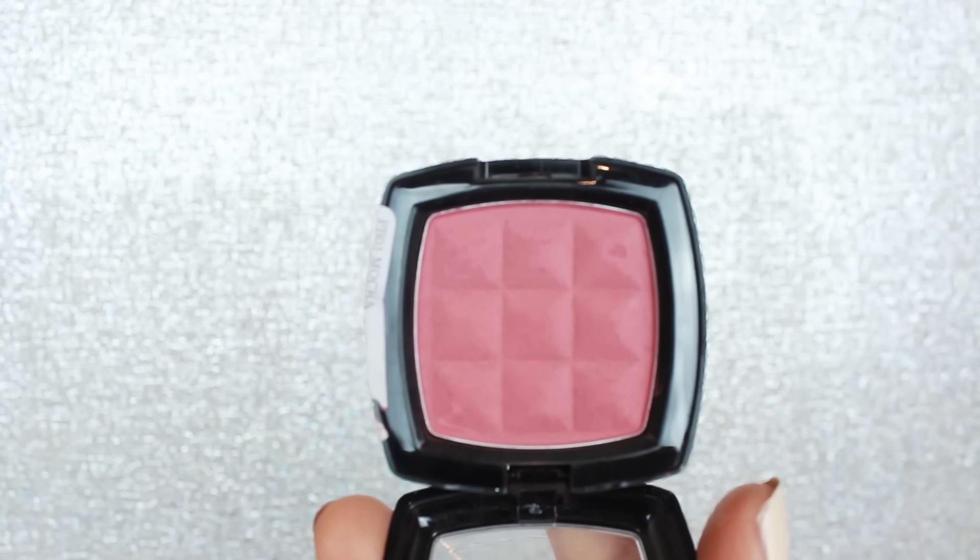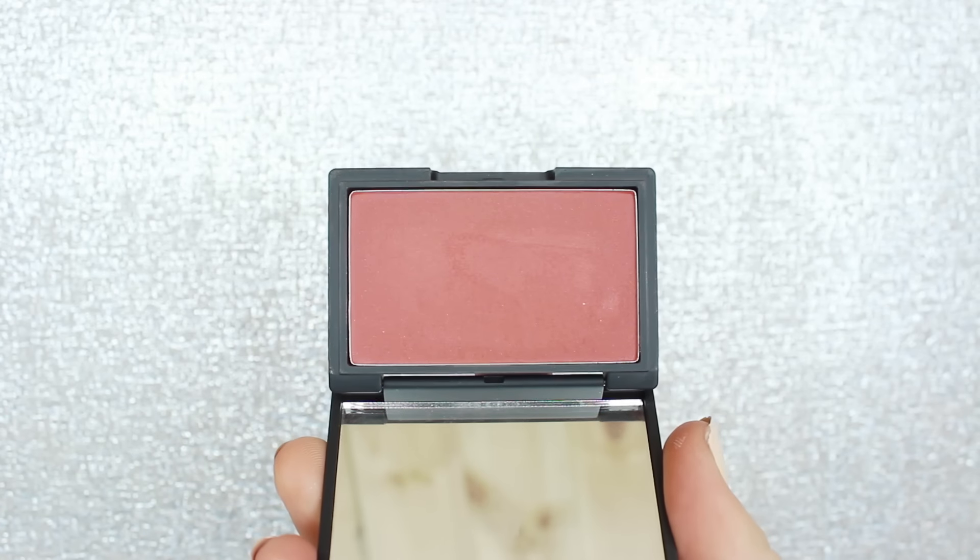These next two blushes I can still use but they're really good if you have more of a medium to darker skin. This one is from NYX called Mocha — it definitely works on a darker skin tone as it is a darker blush. The next one is a little warmer in color. If you want more of a burnt orange type shade, this is the Sleek blush in the color Coral — a really pretty burnt orange coral shade.